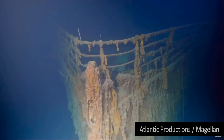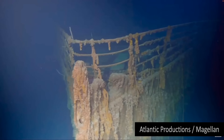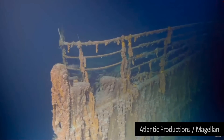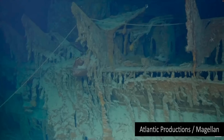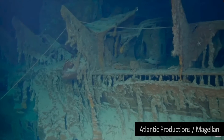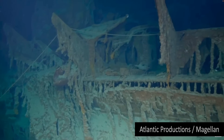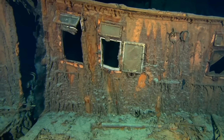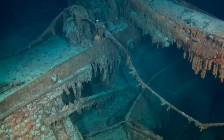The Titanic has been extensively explored since the wreck was discovered by Dr. Robert Ballard in 1985. But it's so huge that in the gloom of the deep, cameras can only ever show us teasing snapshots of the decaying ship — never the whole thing.